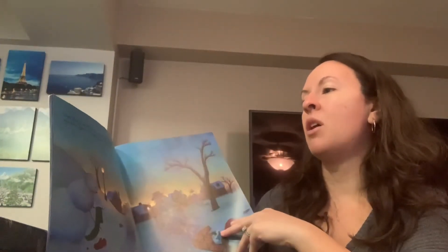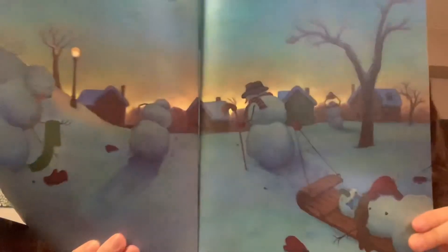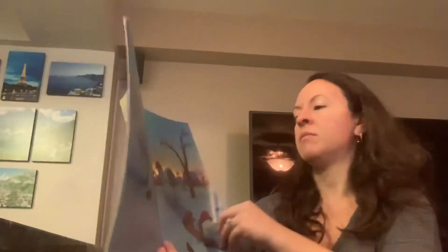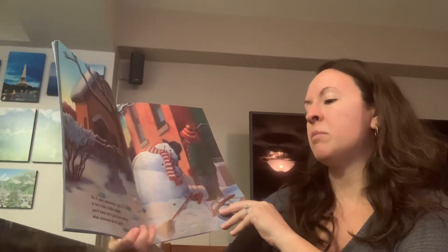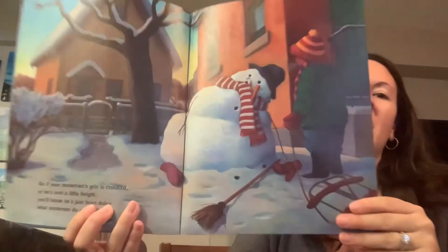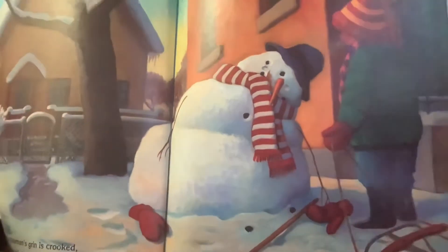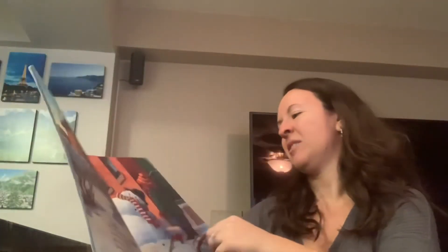Finally, they're tuckered out and getting sleepy. So they gather up their things and one by one, they go. So, if your snowman's grin is crooked or he's lost a little height, you'll know he's just been doing what snowmen do at night. What happened to the snowman here? Melted. The end.